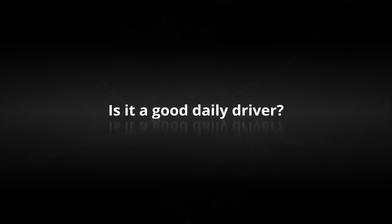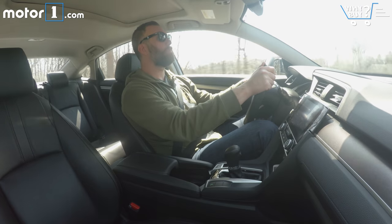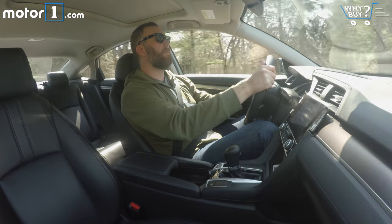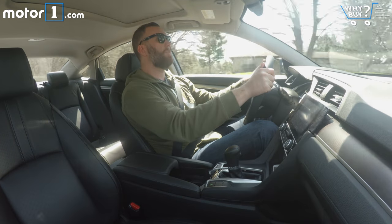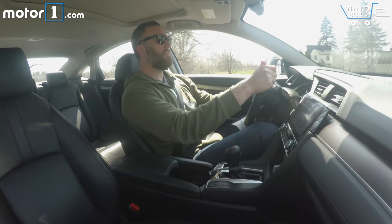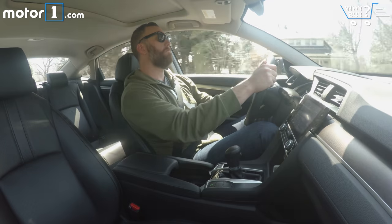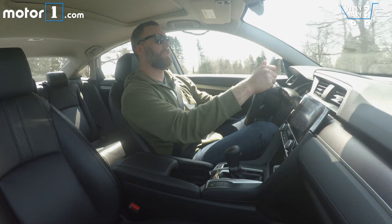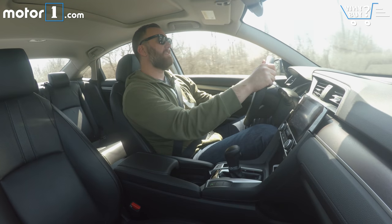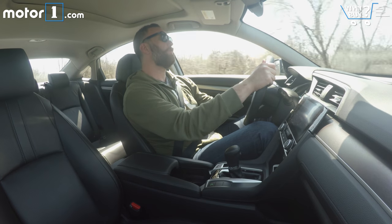Is it a good daily driver? One of the things you're likely to notice when you get behind the wheel of the Civic is that it's pretty quiet for a compact car — really good relative to the class. The suspension has been very well sorted; it's smooth and the ride quality is good, making for a very comfortable cruiser. The 1.5T equipped cars have plenty of power for merging on the highway and making passing maneuvers. The CVT-equipped cars can get a little drone-y when accelerating, but that's a pretty mild complaint.